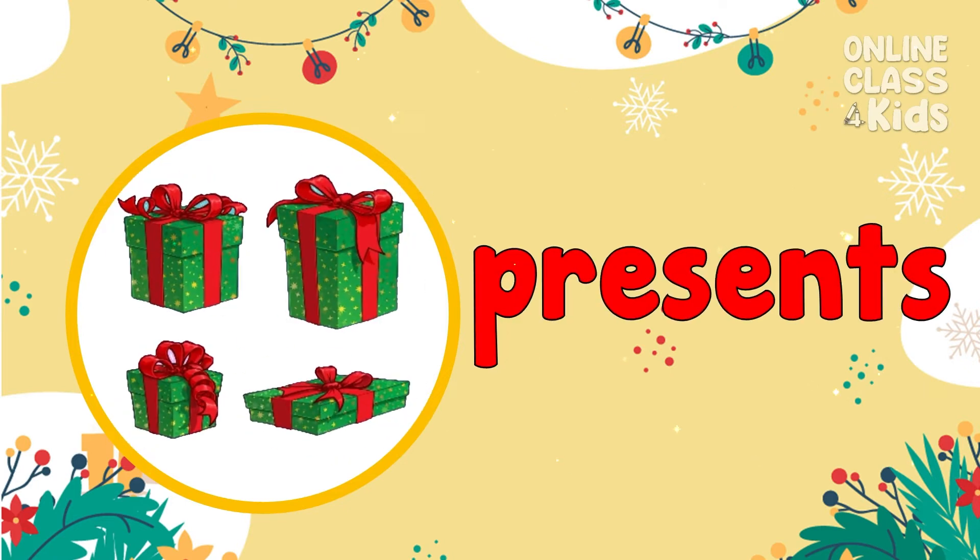Presents! Also known as gifts that people give during Christmas. Presents!